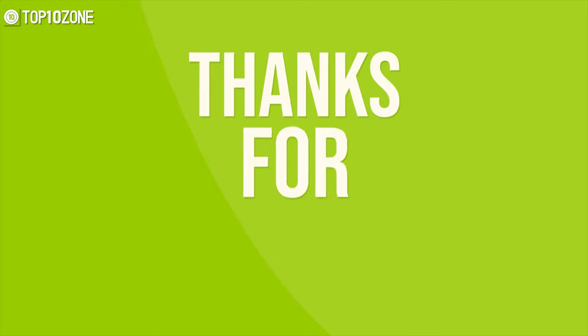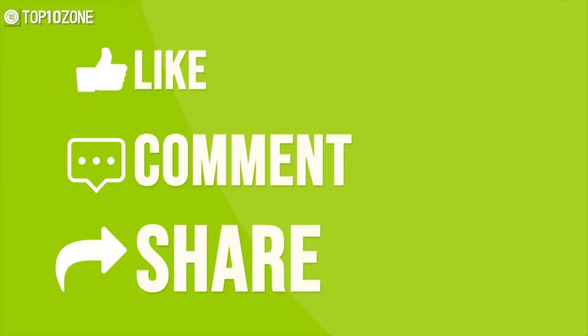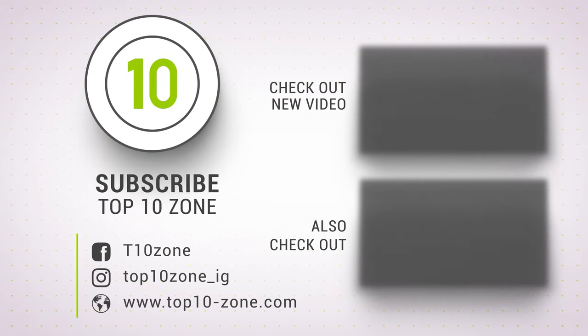So that was our list of the top 10 best budget laptops just for you. Thanks for watching our video — like, comment, and share with your friends if you find this video helpful. Subscribe to our channel if you want more videos like this.